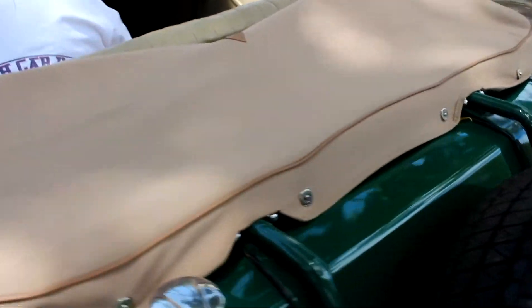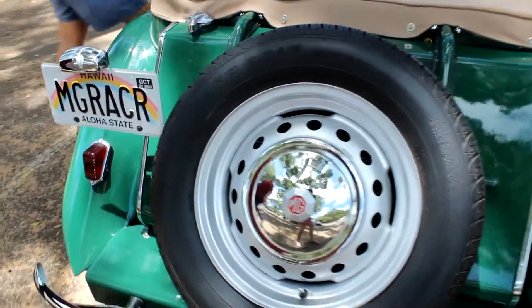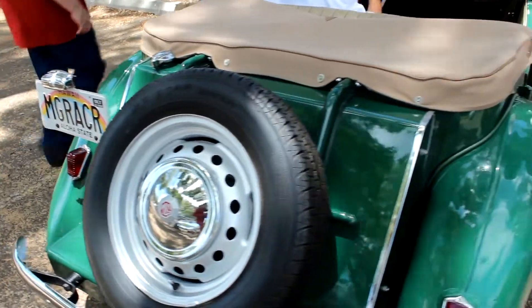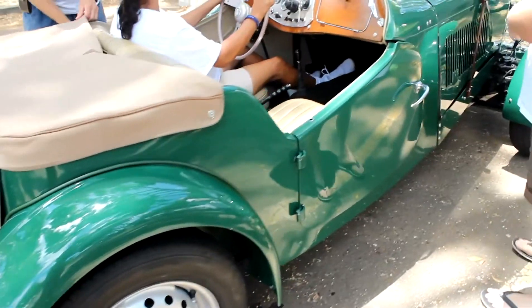It looks like people just moved into your car. Yeah, we're friends. Oh, okay. Well, we don't know him. I spoke to you in this car.